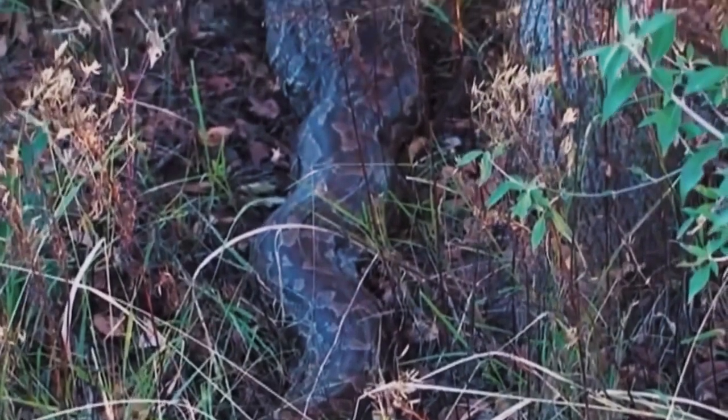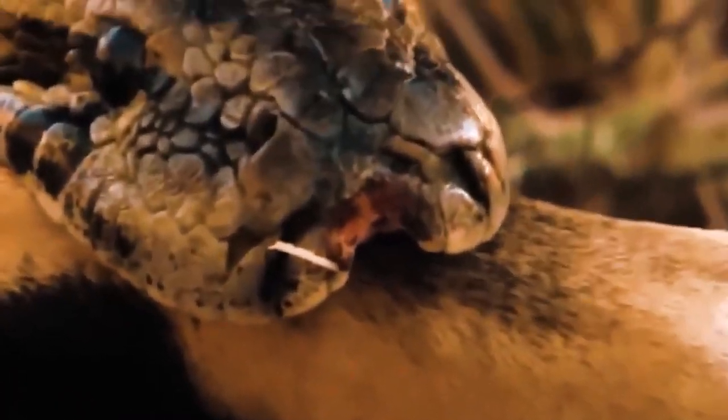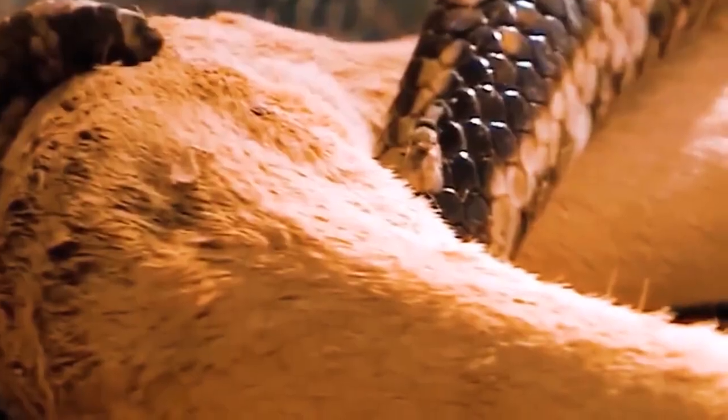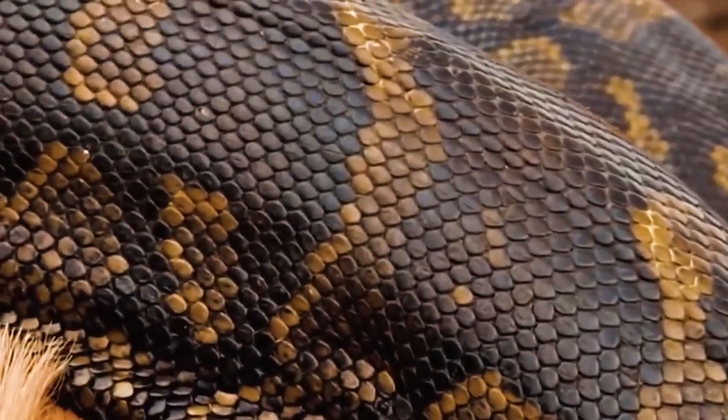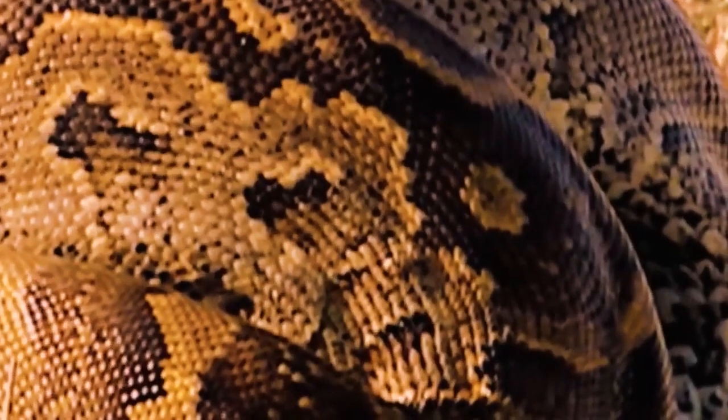The video was sped up 8 times to show the entire process of the python swallowing the blesbuck, as well as the snake's strength and power as it squeezed the entrails apart to fit within its mouth. The python hunts in the dark, using sensors in its snout to detect nearby prey. After gripping victims with its jaws, the python tightens its grip with each breath, and each breath becomes shallower until death by strangulation occurs. Pythons consume prey whole beginning with the head — and after a meal like this, a python can go a year without eating.